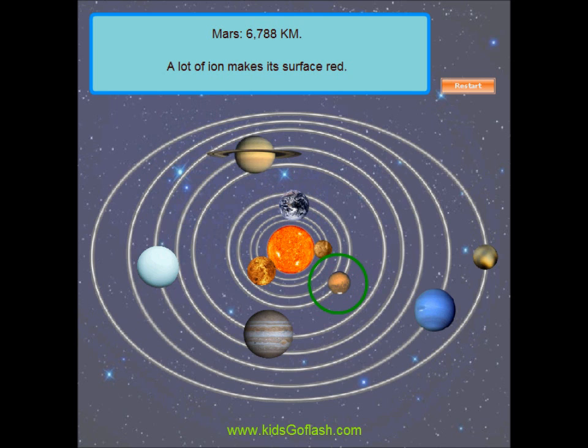Mars is the only planet whose surface can be seen in detail from the Earth. Its surface is red because there is a lot of iron in the soil on Mars.